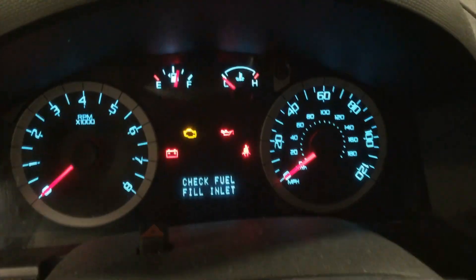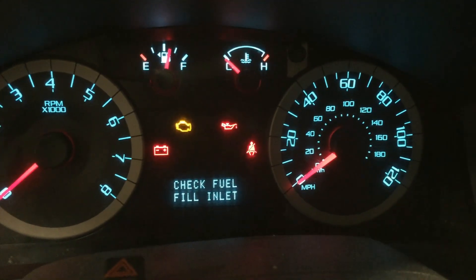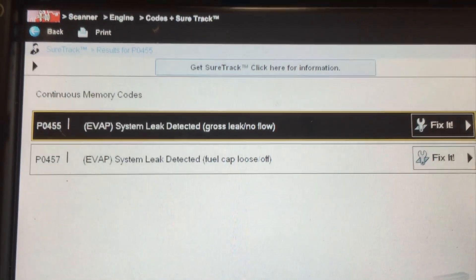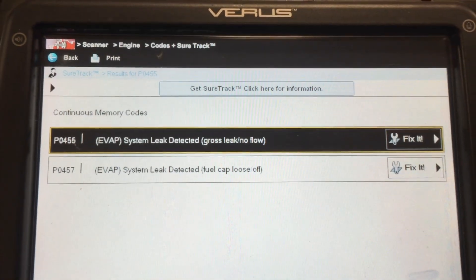Greetings! Car Doctor here, coming to you today with a quick tip for owners of certain Ford products experiencing a check fuel fill inlet message on the dash and/or an illuminated check engine light with stored codes P0455 and/or P0457. Watch this quick video and I'm going to help get you on the road.